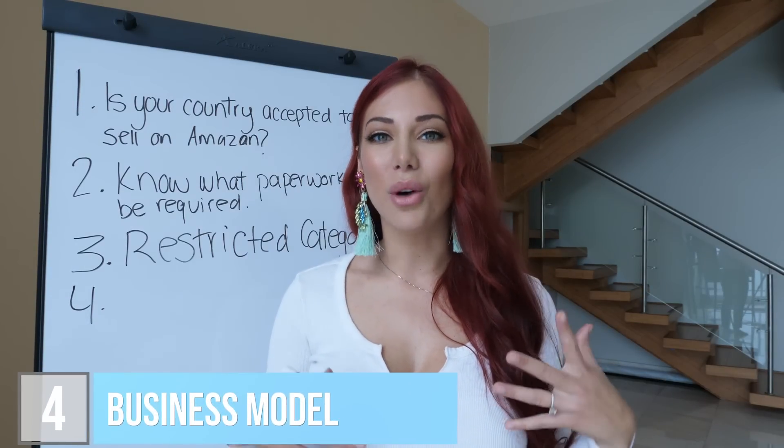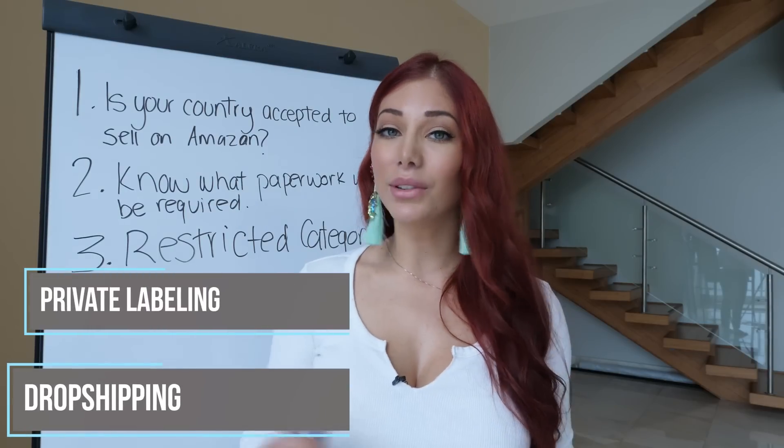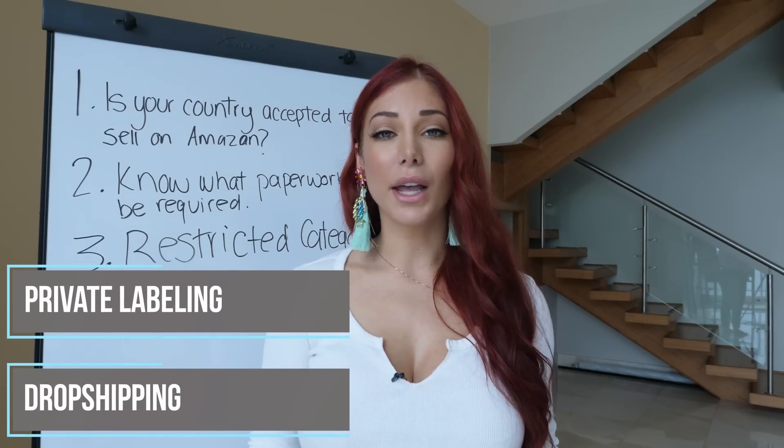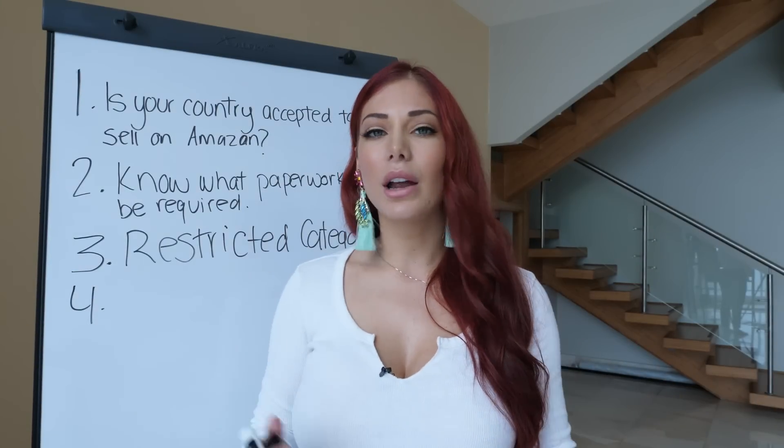Number four is to think about what business model you want to use — do you want to do drop shipping or private labeling? I have other videos that go more in-depth on this topic, but to summarize: there are benefits to drop shipping because you might not have to start with as much money.